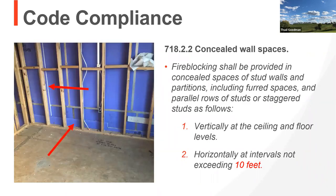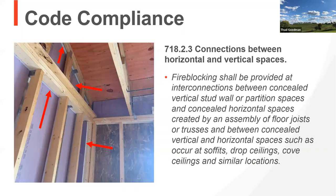Section 718.2.2 talks about concealed wall spaces and how fire blocking needs to be provided in two different ways — horizontally and vertically. Horizontally, it's typically at each floor or ceiling line, and if the wall is larger than 10 feet, the interval cannot exceed 10 feet. Vertically, the same: at the ceiling and floor levels. Then in concealed spaces, you can see the stud turned sideways as a nailer, with a piece of drywall there. We also need protection up in our concealed spaces, with the same restrictions from top to bottom.